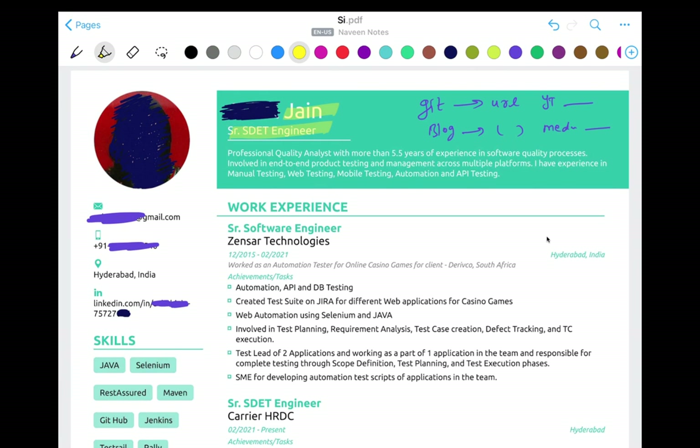Don't write those typical objectives. This resume has it written really nicely — professional quality experience with 5.5 years, what exactly they're looking for, expertise in manual testing, web testing, automation, and API testing. That's really good instead of writing a typical objective. I would prefer this approach: write a basic professional summary about yourself.